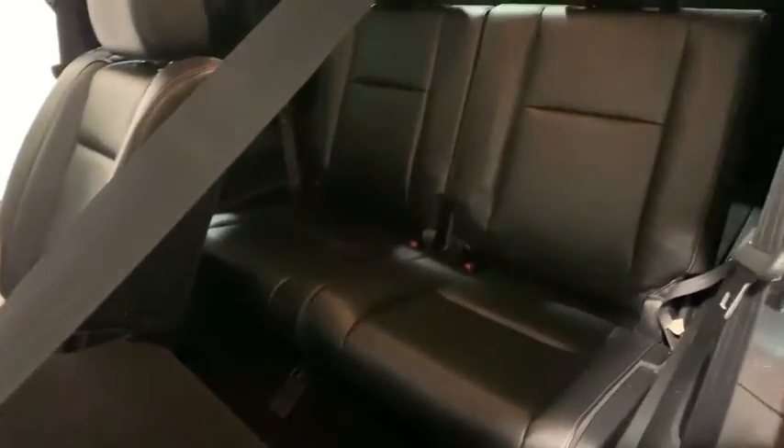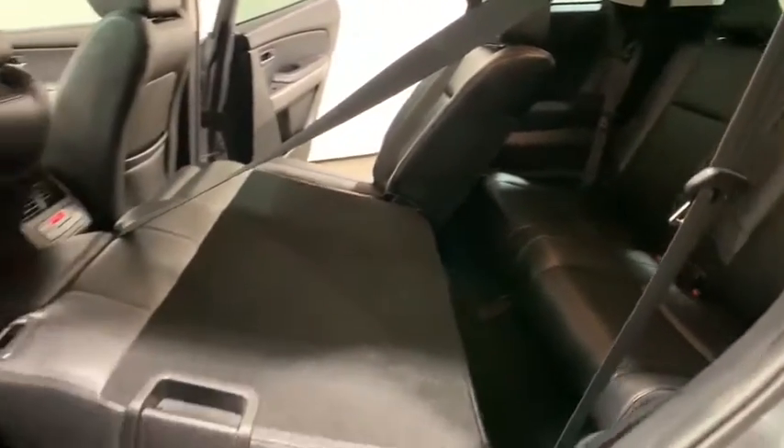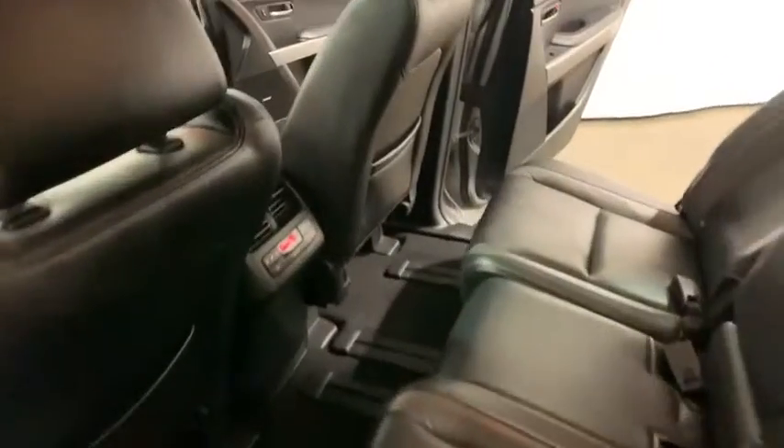Heated front seat, CD player, tachometer, remote keyless entry, panic alarm, brake assist, overhead console. Come see the car for yourself.